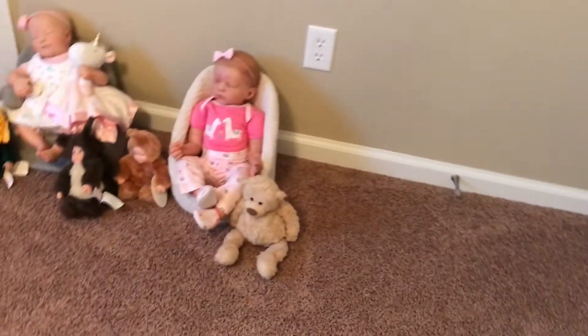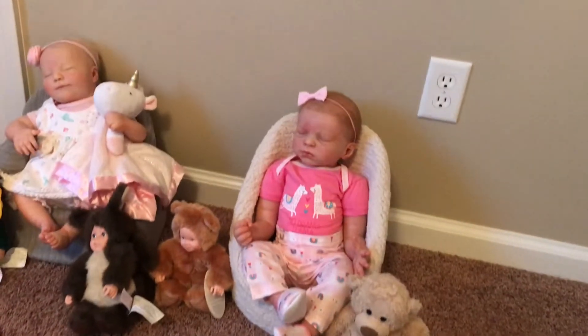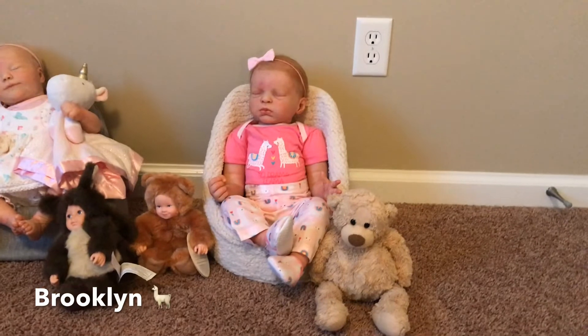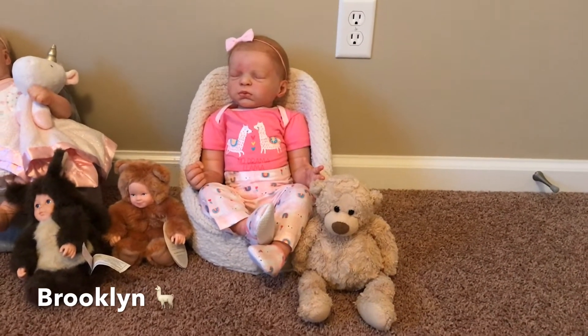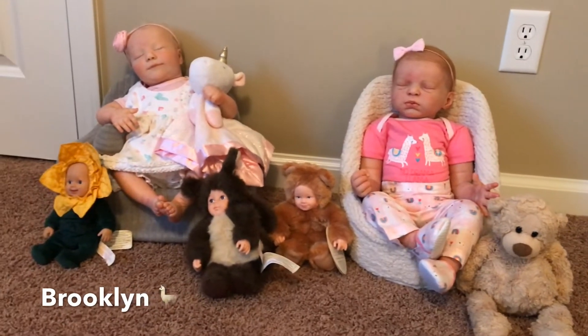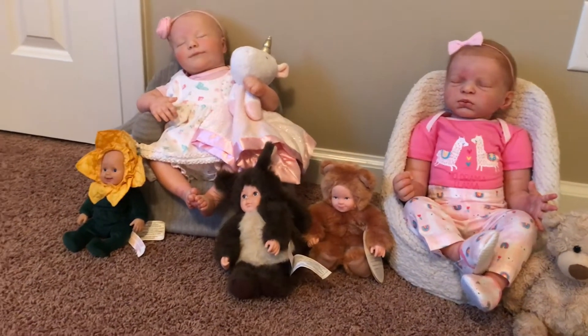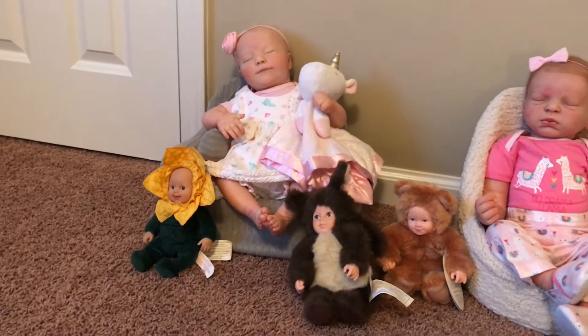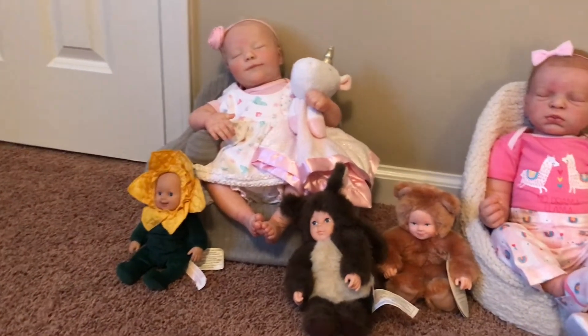As I go around the room, I've got little Brooklyn in the little top seat with some little bears around her and some Ann Geddes little babies dressed up as animals, and then the little cute one dressed up as a daisy or a sunflower — I never know which one it is.